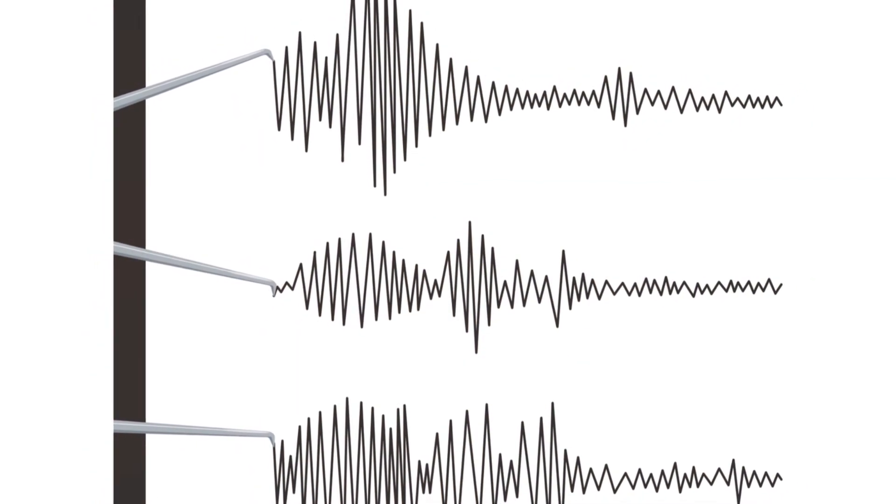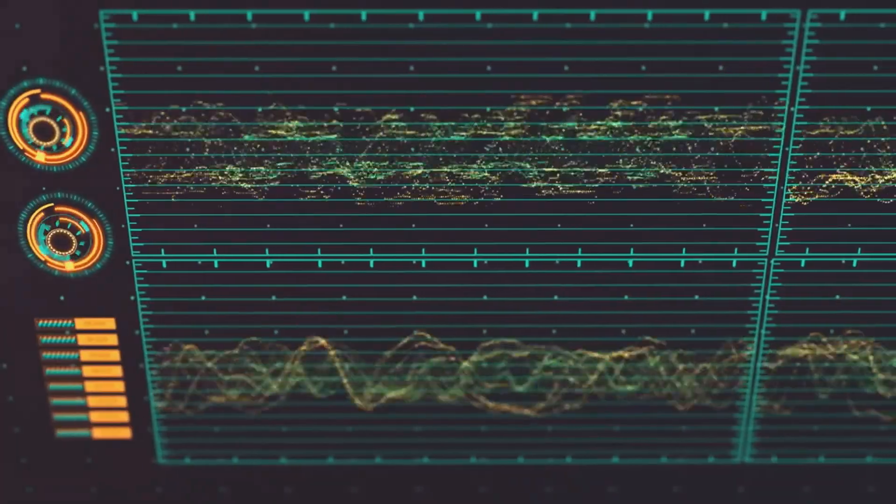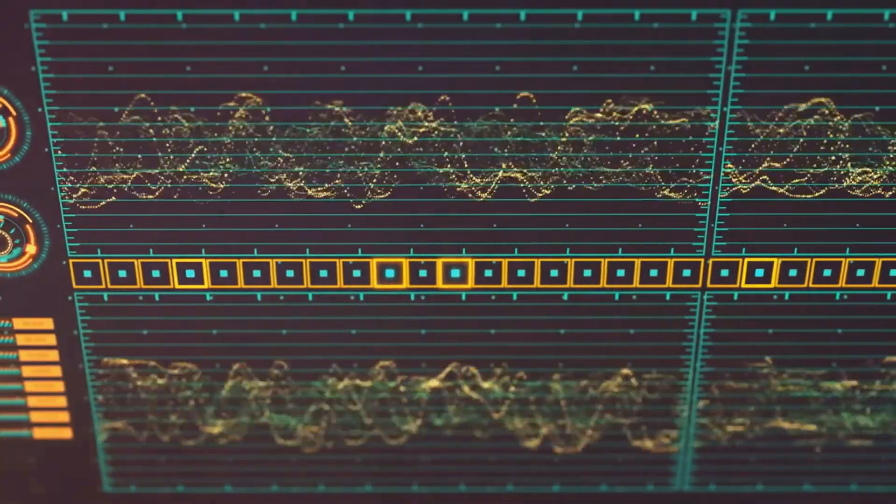Earthquakes generate different types of waves. The first to hit are P waves, or primary waves. These are the fastest kind of seismic waves, traveling through the earth at incredible speeds. They're less destructive, but crucially, they arrive before the main event.